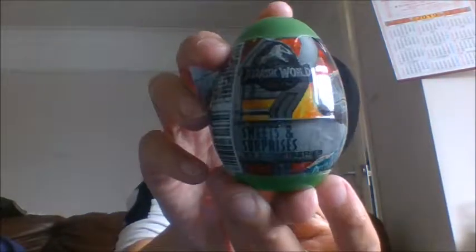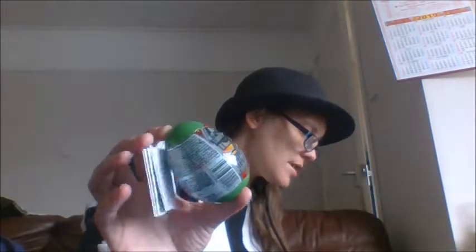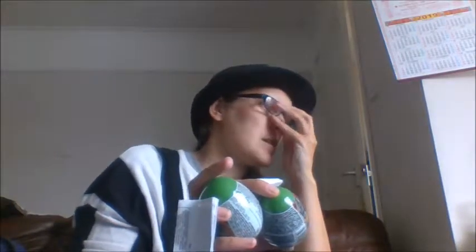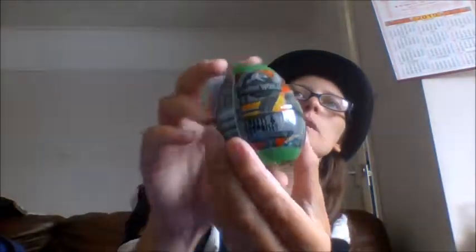Hey, it's the Midnight Raven and today we're doing some egg-citing egg openings — we are doing Jurassic World sweets and surprise eggs. These were either 39 or 49p and I got four of them. It's hard from my receipt to tell which are which because I've opened like five different sets of eggs today and none of the barcodes seem to match, so we'll just say they're under 50p.